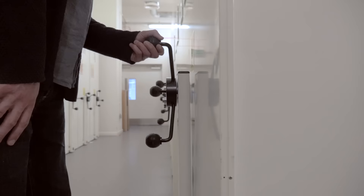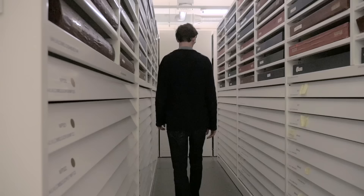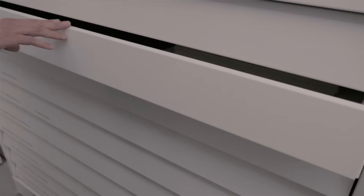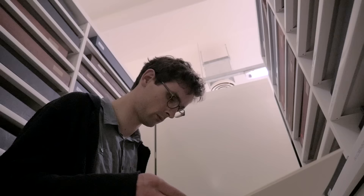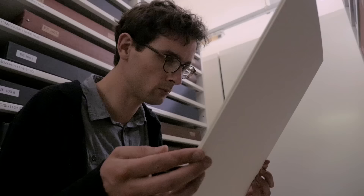During my residency, how I found photographs is really like how you would imagine it. You go into the archive, you really go into the basement, you open boxes which maybe have not been opened for years or even decades. The V&A has such a long history of collecting and working with photography. The amount is so immense. There are so many images which are not looked at enough, I think.